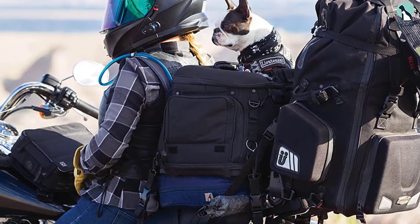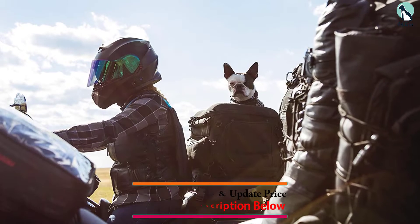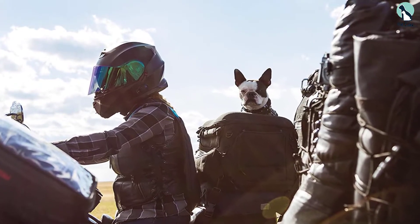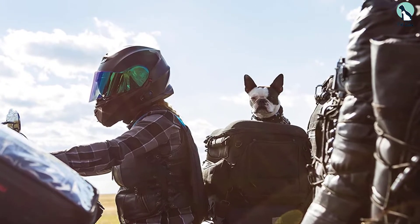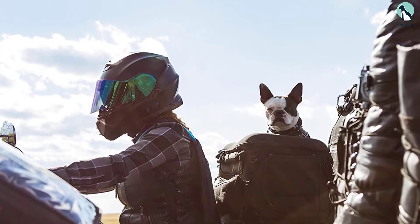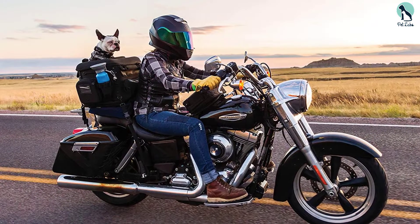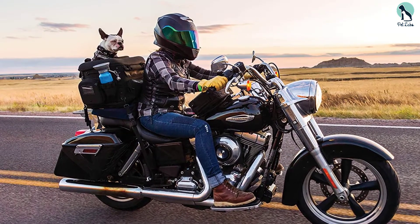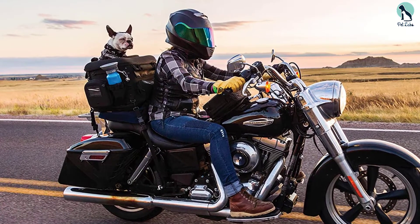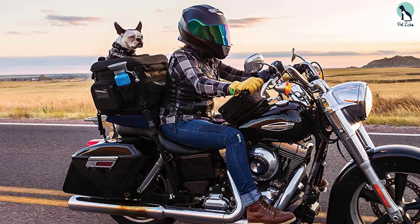This bag is designed to encase your pet pooch in incomparable luxury that is also safe. The material used is UV resistant — a 1200 denier textile that is weather resistant with a waterproof cover in case it rains. For added protection, this motorcycle carrier has a rigid internal frame that will not bend, crumple, or fold. The base is also rigid, maintaining the overall structure of the carrier.